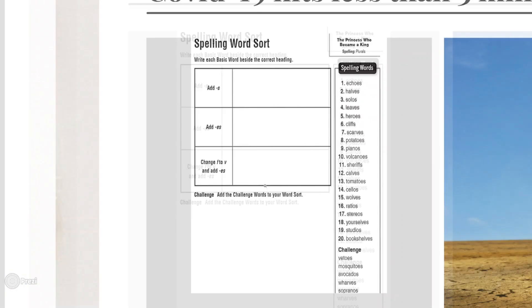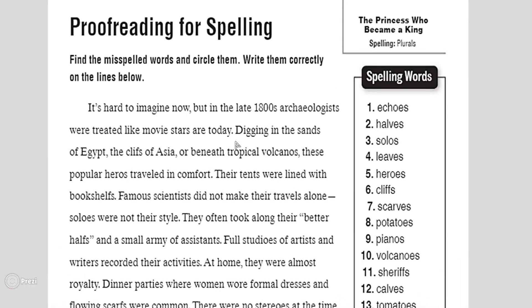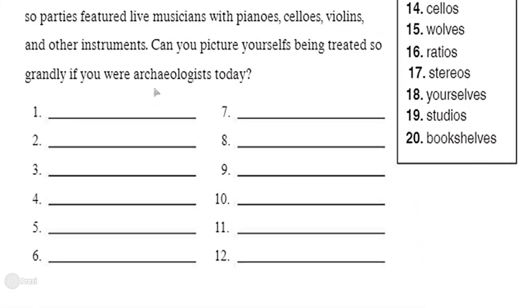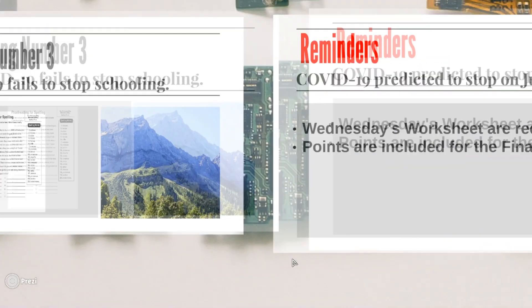Now let's go to the third activity — spelling number three. We've done this many times in class. You're going to find misspelled words in a paragraph, circle them, and then write the correct words in the spaces provided. There are spots for 1 to 12 corrections.